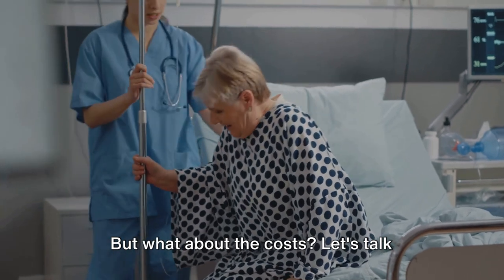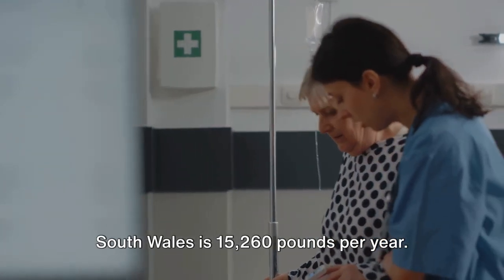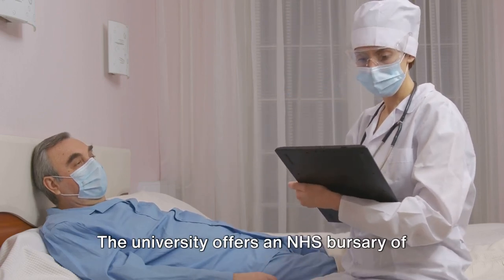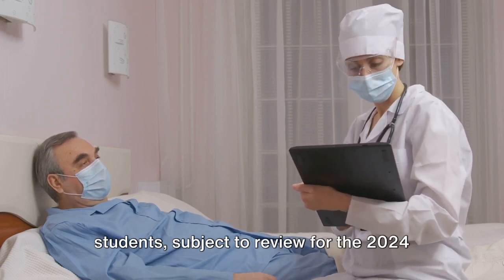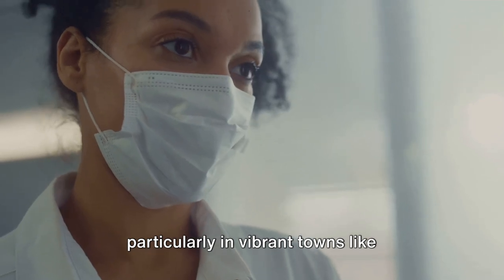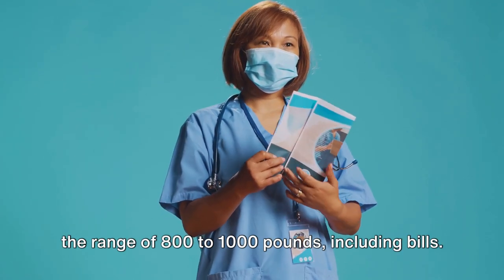But what about the costs? Let's talk tuition fees. The headline fee for international nursing students at the University of South Wales is £15,260 per year. The University offers an NHS bursary of £16,500 per year to international students, subject to review for the 2024 intake, per the University website. As for the cost of living in Wales, particularly in vibrant towns like Cardiff, it's quite reasonable compared to major cities like London, and will be in the range of £800 to £1,000 per month, including bills.